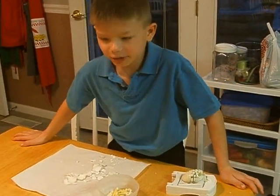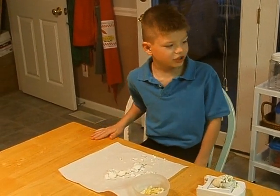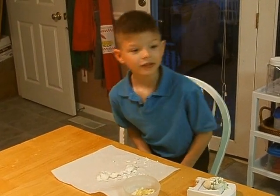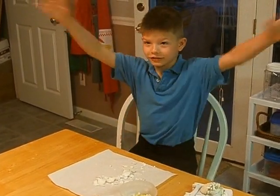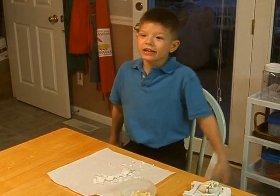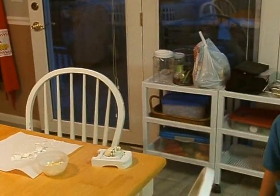Pampered Chef sells a lot of items. It really does. This whole kitchen is filled with Pampered Chef items. But even behind Mom, there's even you on the picture. Oh, that is a caricature of me.